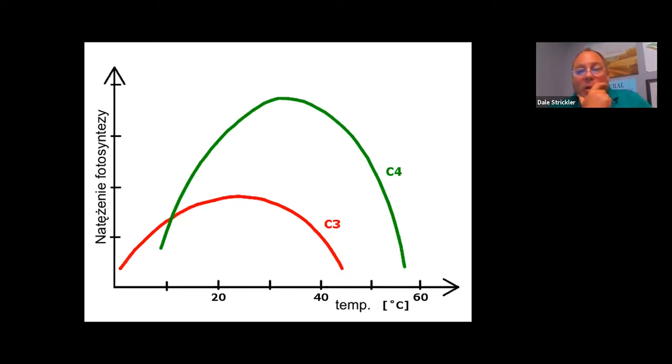Cool season grasses have a different carbon-fixing mechanism than warm season grasses — a grass is either one or the other, never in between, with completely different photosynthesis methods. Cool season grasses use C3 photosynthesis; warm season grasses use C4. Looking at a temperature graph, C4 grasses are far more productive when it's hot, peaking around 90–95°F.